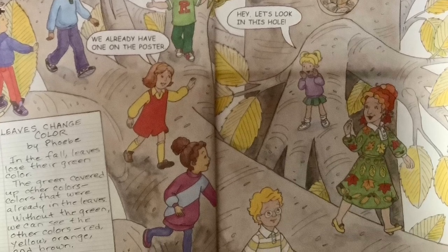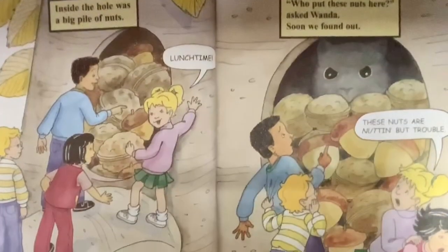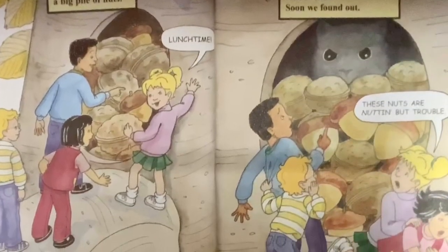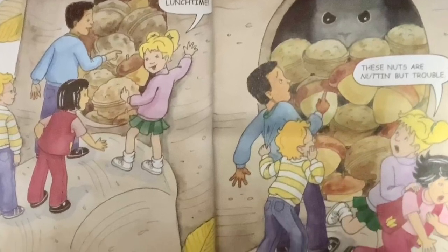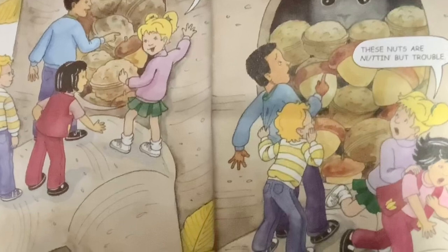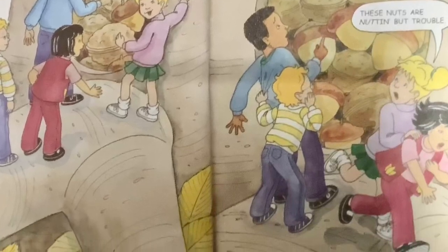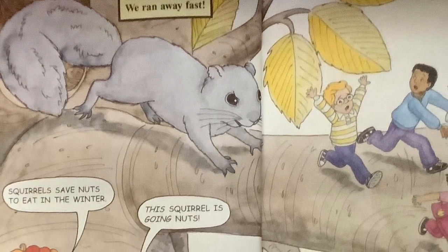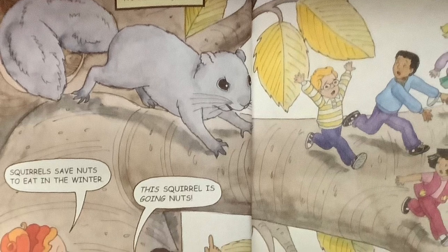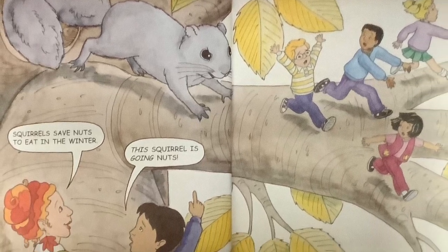Up ahead, we saw a hole in the tree. Hey, let's look in this hole. Inside the hole was a big pile of nuts. Lunchtime! Who put these nuts in here, said Wanda. Soon we found out. These nuts are nothing but trouble. It was a squirrel. We were small. It was big. We ran away fast. Squirrels save nuts to eat in the winter. This squirrel is going nuts!